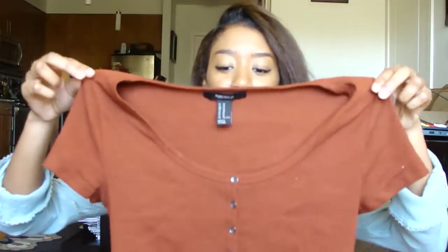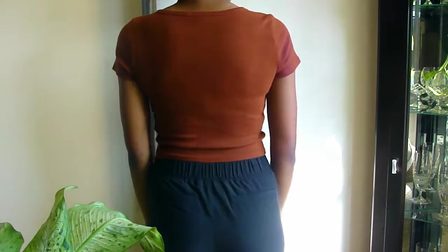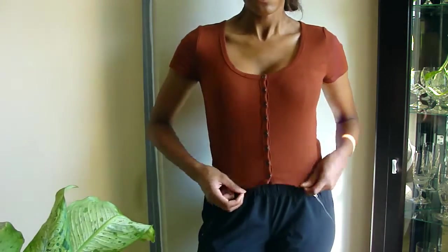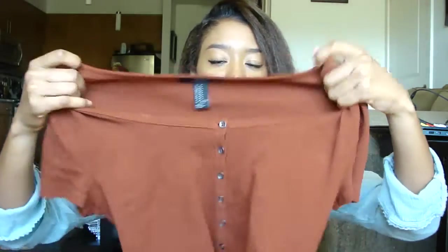I also got this little rust-colored crop top. I wore it to a football game two weeks ago. I was pleasantly surprised that the buttons actually work — I thought they were just decoration. The shirt was about nine dollars, it's thick and you can't see through it.